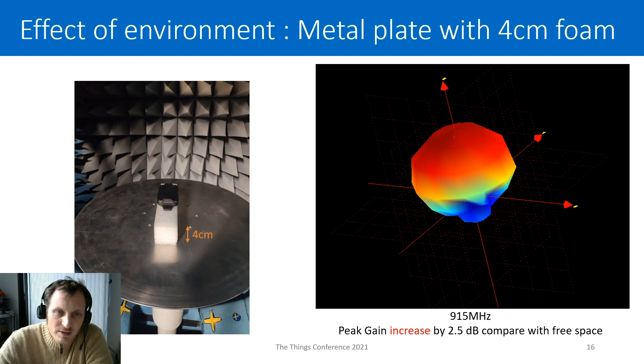My recommendation: if you are in this type of use case, try to add some distance between the antenna and the metal plate. For example, you can use a small foam spacer. Here is the same measurement with a 4 cm foam spacer, and you can see that compared to free space, we are now gaining plus 2.5 dB. We can't radiate in the bottom direction, but the wave is reflected and we still get good efficiency on the antenna.